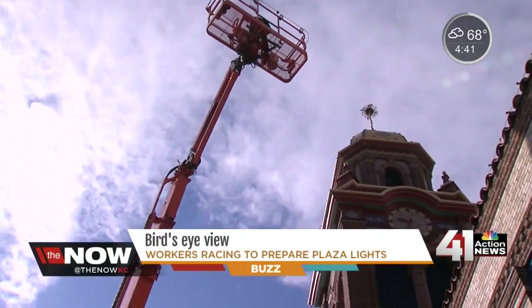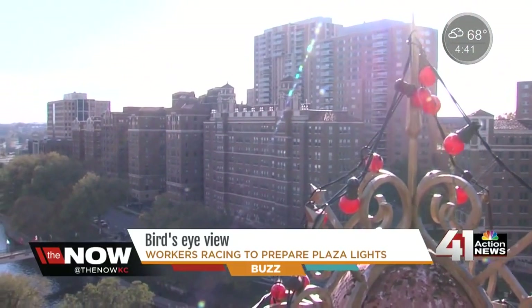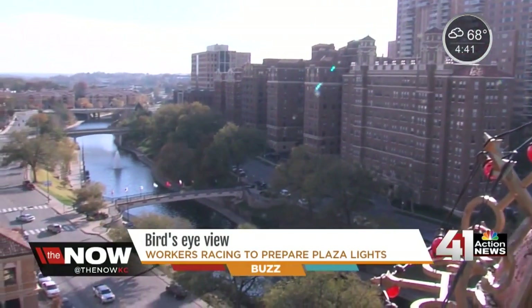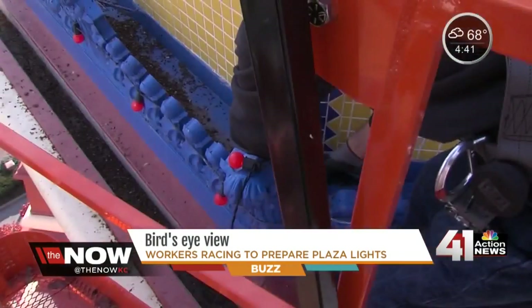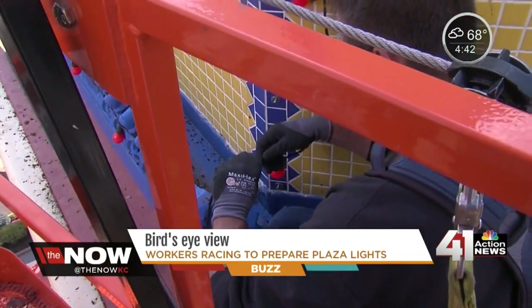It wouldn't happen without workers like Matt reaching the top of Time Tower. How high are we? This tower is about 110 feet — to make sure every light is ready before time runs out, checking thousands of times to be sure.